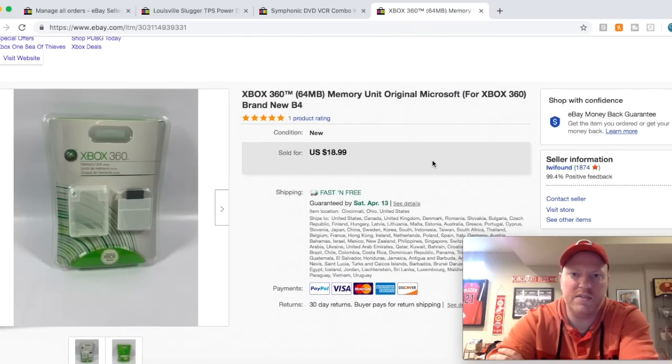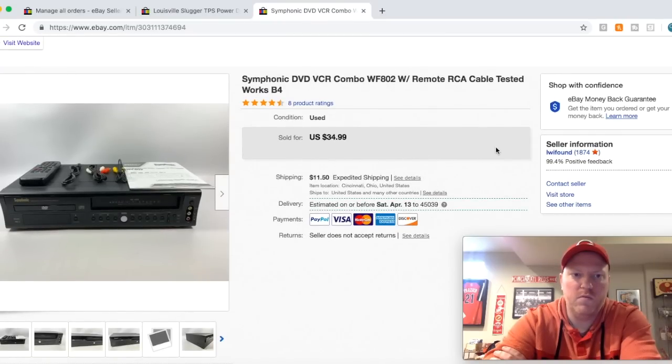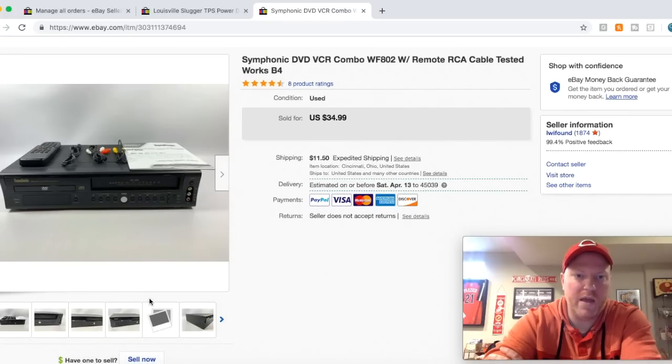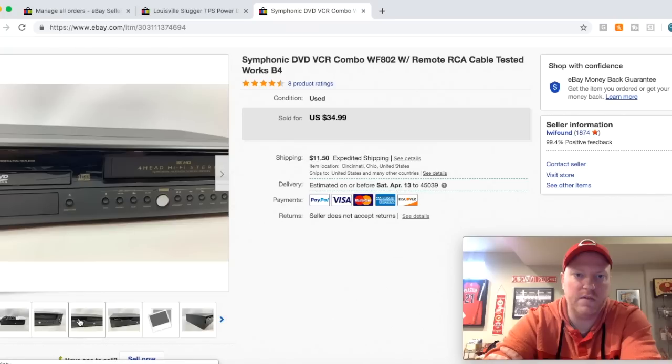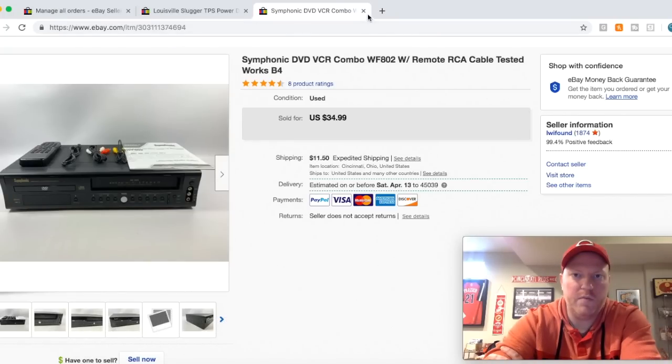Here is an Xbox 360 memory unit — it's a genuine Microsoft product. I got this in a bundle of stuff at a sale and probably had a dollar or two into it. Sold for $19 free shipping. Here is a Symphonic DVD-VCR combo — not a very good brand, but still sold all right. I got this at an estate sale about 30 minutes before it closed, so they were just giving stuff away. I think I paid $2 or $3 for it. Tested it out, worked great — has the remote, manual, cords, cables, the whole nine yards, and it was in really good shape. Sold it for $34.99 plus shipping.